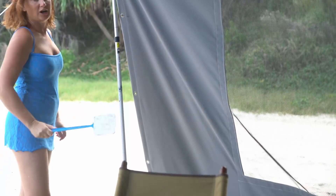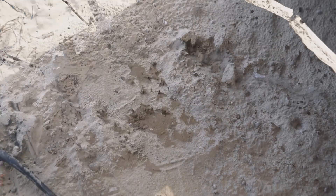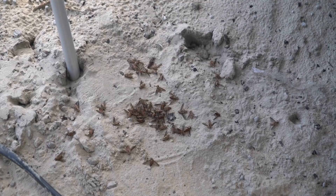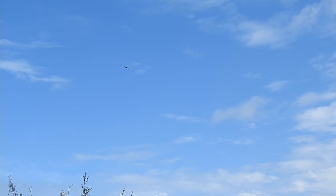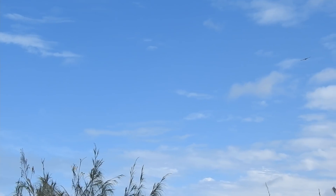The March flies were out in force — luckily we had our trusty swat. They just kept on coming. Birds are abundant here. We had this pair of sea hawks circling our site.